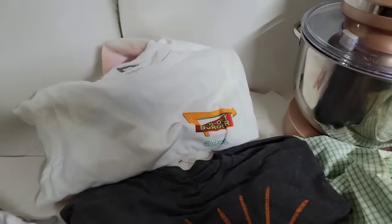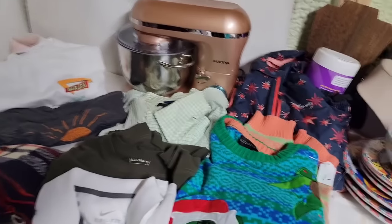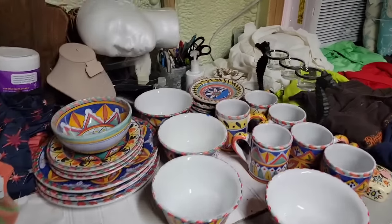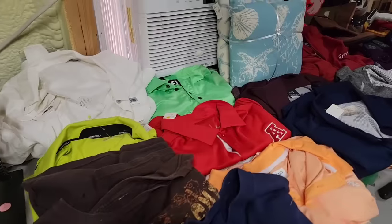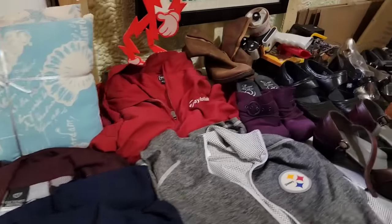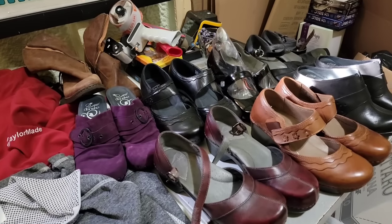In-N-Out Burger shirt and an Arizona shirt - got those too. If you're interested in anything we got, email me at thenurse flipper at yahoo.com. The next video is going to be a church sale, so make sure you tune in, subscribe if you haven't, share with your friends, and we will see you on the next one!